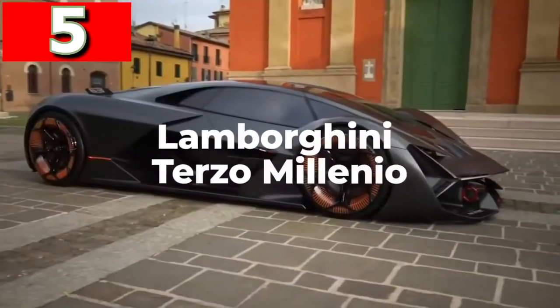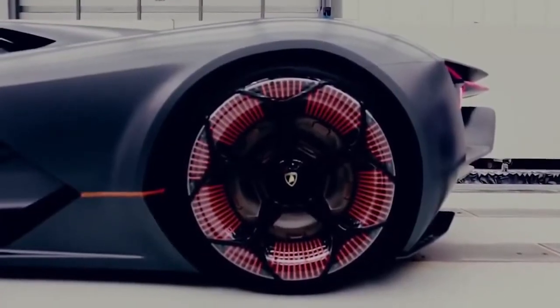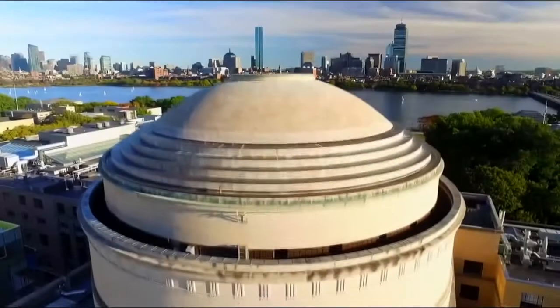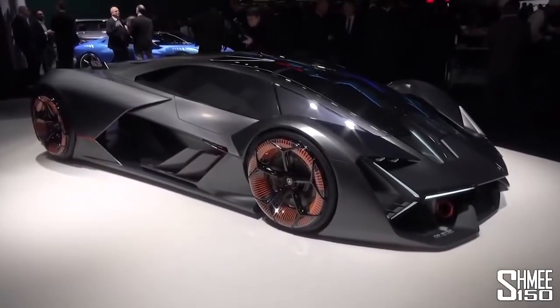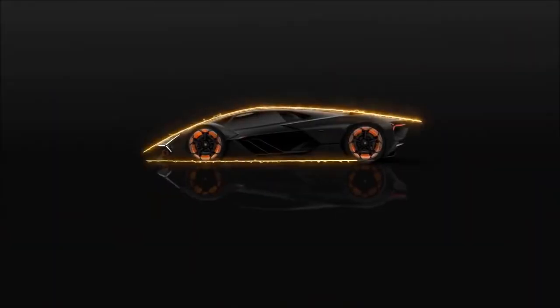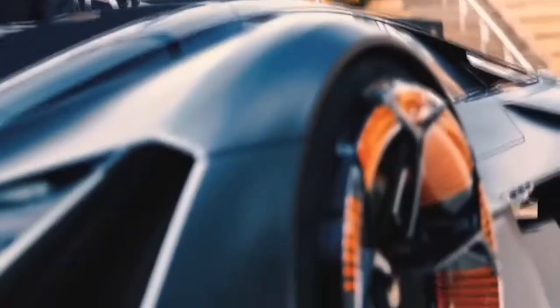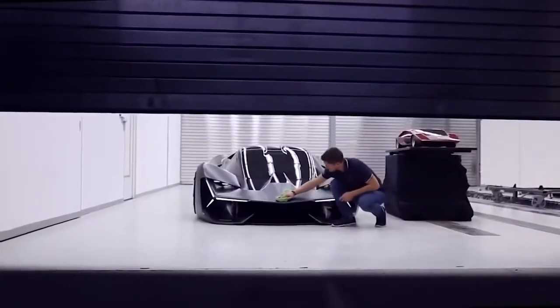Lamborghini Terzo Millenio. The Lamborghini Terzo Millenio, which stands for third millennium, was an electric car that the company revealed in 2017, and was the first design that resulted from a multi-year partnership with the Massachusetts Institute of Technology. Instead of using batteries, power is provided from a high-capacity supercapacitor, which is able to capture and release energy at the same time. Each of the wheels, which have an orange glow, have their own electric motor, giving incredible control over torque and making it a four-wheel drive vehicle. It also comes equipped with an autonomous driving system designed for use on racetracks.